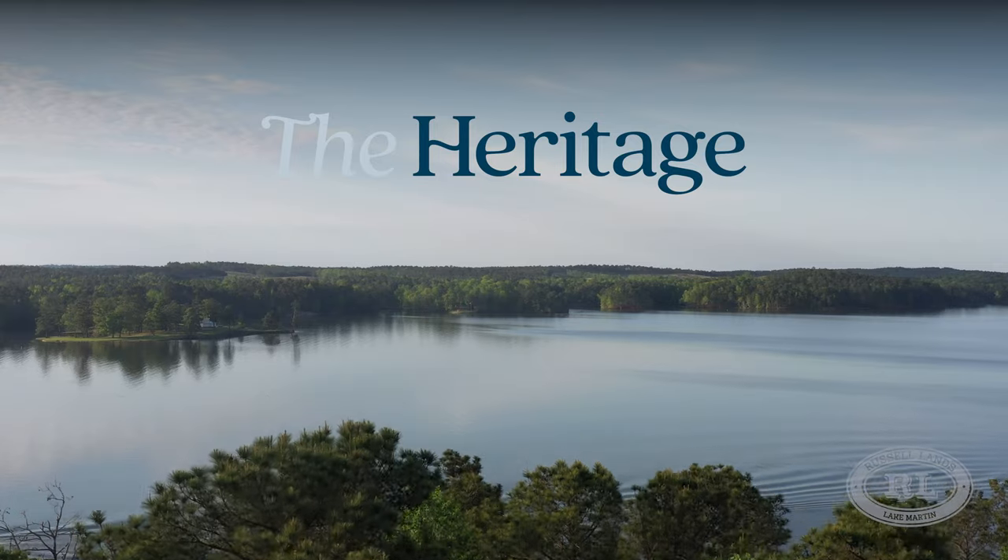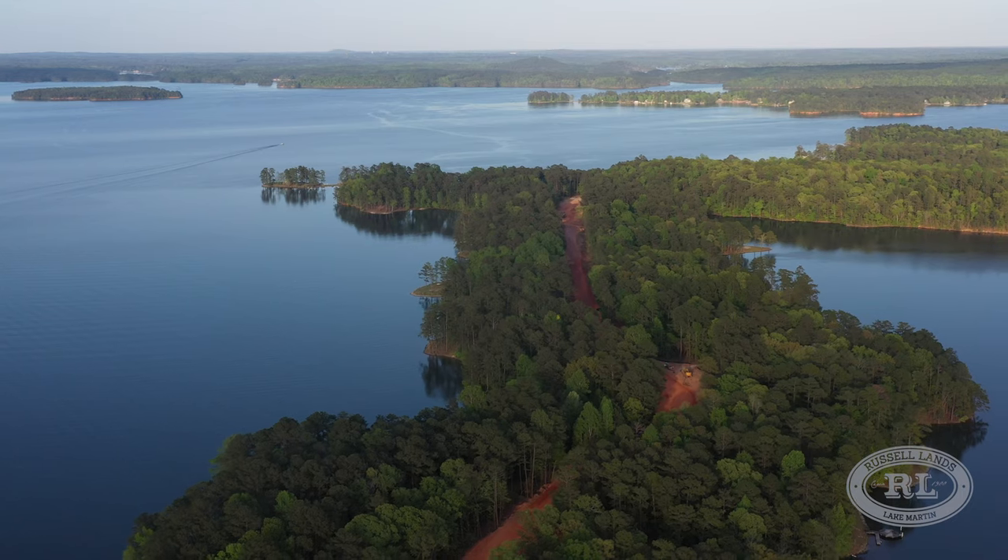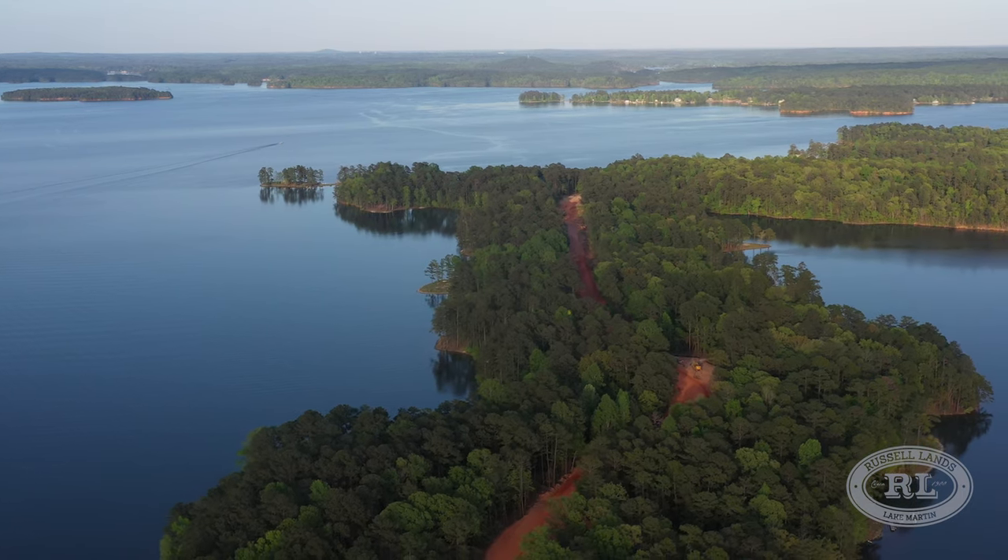I get lots of questions about our new master plan community, the Heritage, in the Wicker Point Golf Club. So rather than send out an e-blast or send out a map or another rendering, I thought I would just bring you out to the Heritage today and let you see for yourself what all is going on.